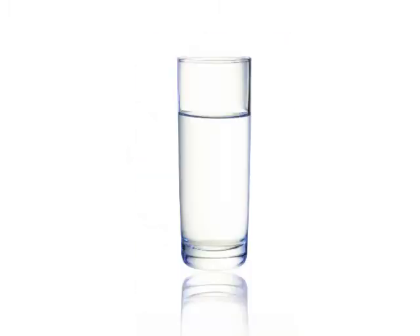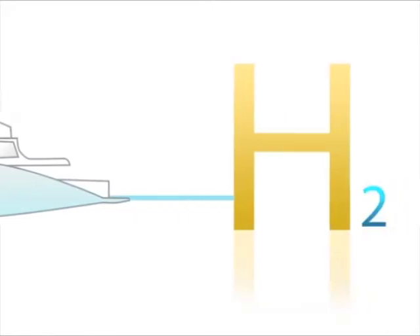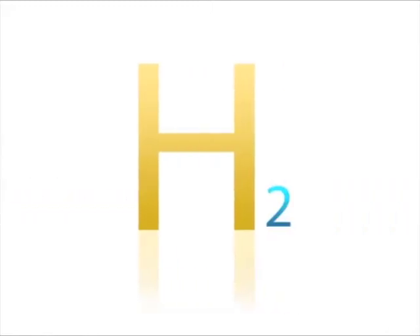To produce this fuel you would only need two elements: wind and water. And where do you find these in abundance? The coast. So I decided to create a ferry called the H2, which as its name suggests runs off a fuel cell fueled by hydrogen.